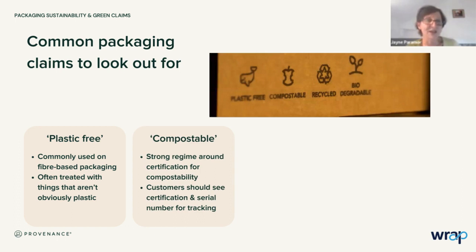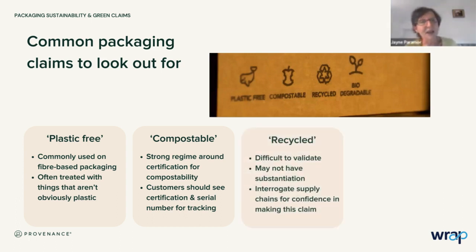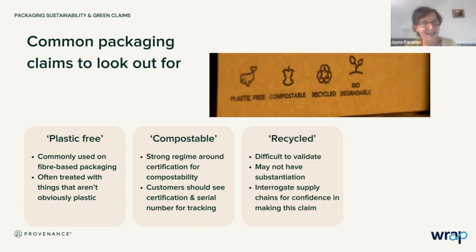'Compostable' — we like that. There is actually a strong regime around certification for compostability. When looking at compostability, people should be seeing a certification regime and often a serial number that will enable you to track that back to the source of the certification. That's a good concept, but it's not really backed up by the kind of support we need to see. 'Recycled' is also very difficult to validate — suppliers will tell us, but we may not necessarily have any substantiation on that claim.